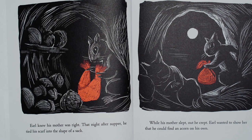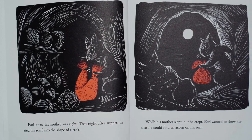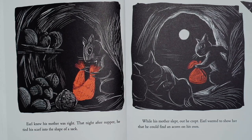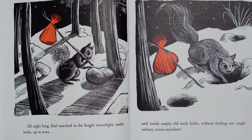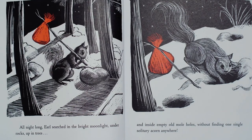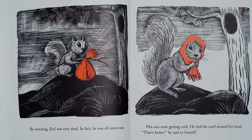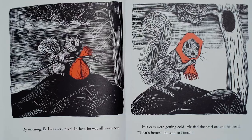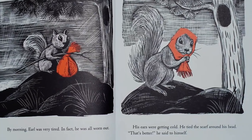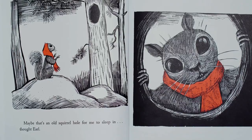Earl knew his mother was right. That night after supper, he tied his scarf into the shape of a sack. While his mother slept, out he crept. Earl wanted to show her that he could find an acorn on his own. All night long, Earl searched in the bright moonlight under rocks, up in trees, and inside empty old mole holes without finding one single solitary acorn anywhere. By morning, Earl was very tired. In fact, he was all worn out. His ears were getting cold. He tied the scarf around his head. That's better, he said to himself. Maybe that's an old squirrel hole for me to sleep in, thought Earl.